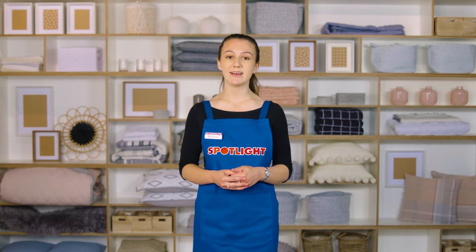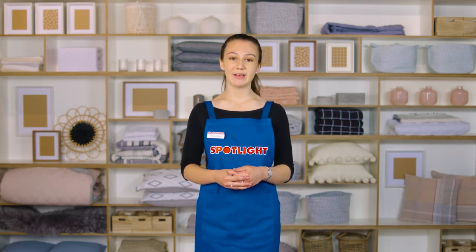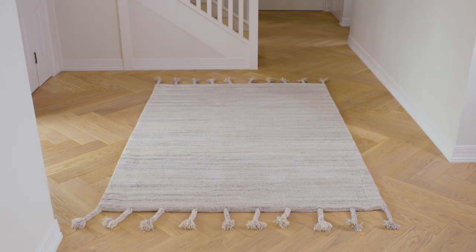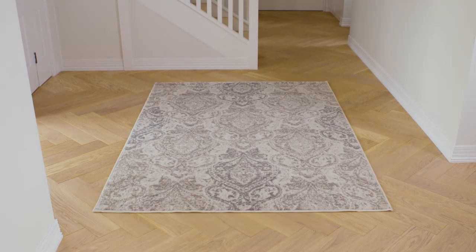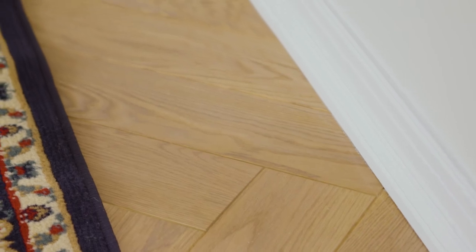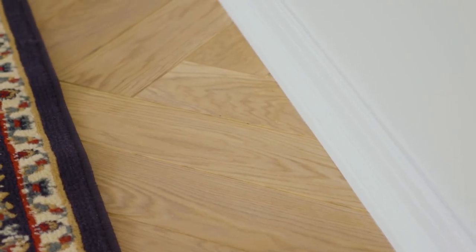Hallways are high traffic areas and can look great with a splash of colour in the form of a rug. They're often the first thing people see when they walk in, so they can set the tone for the rest of the house. Jute rugs are durable and stylish in modern homes. Woolen rugs are classic and look great in period homes. Lighter colours make a space look wider, while darker colours are less likely to show wear and tear. Make sure your rug has even spaces around the sides and that you can still see some of the floor.